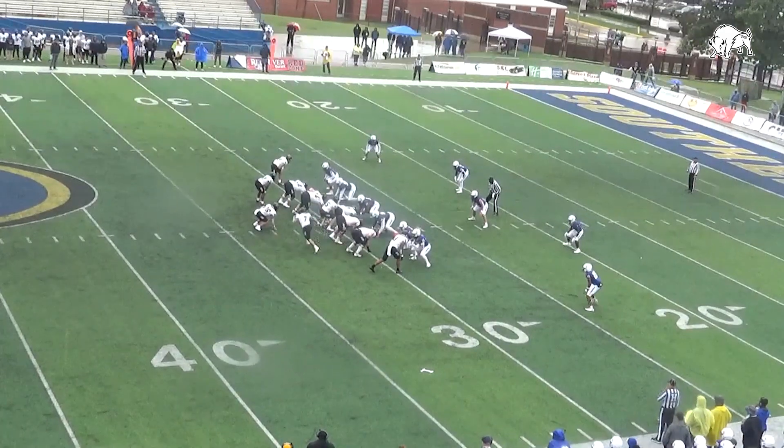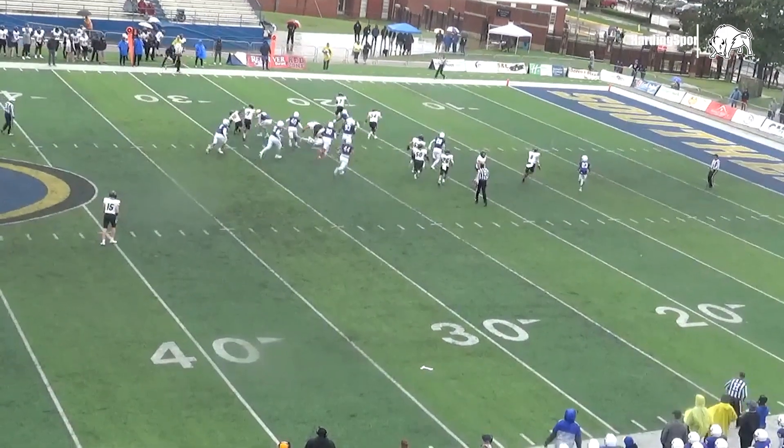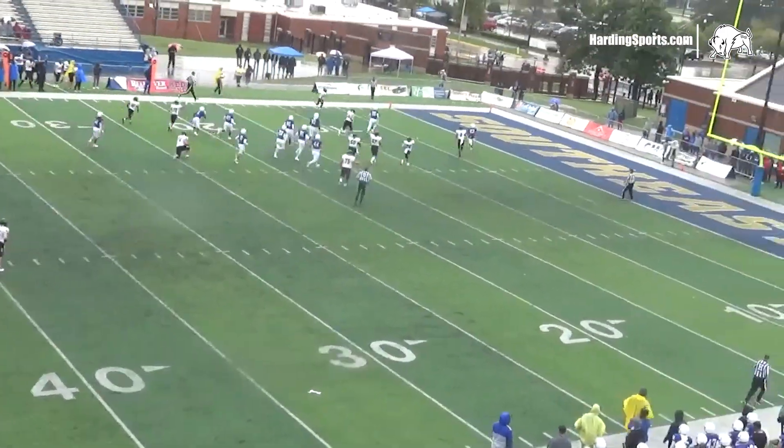Right behind Carroll, takes the snap, toss left side. Jay running right along the hash marks — 20, 15 — left sideline, 10, 5, touchdown Harding.